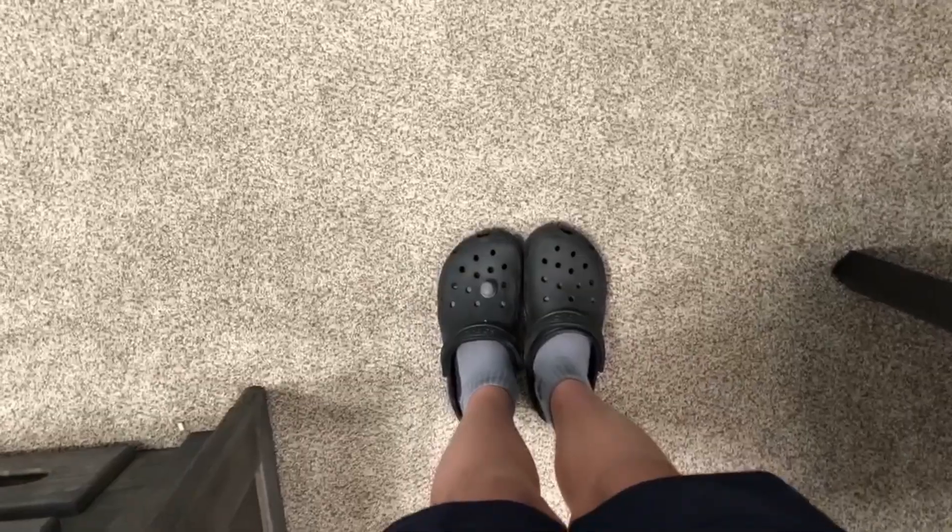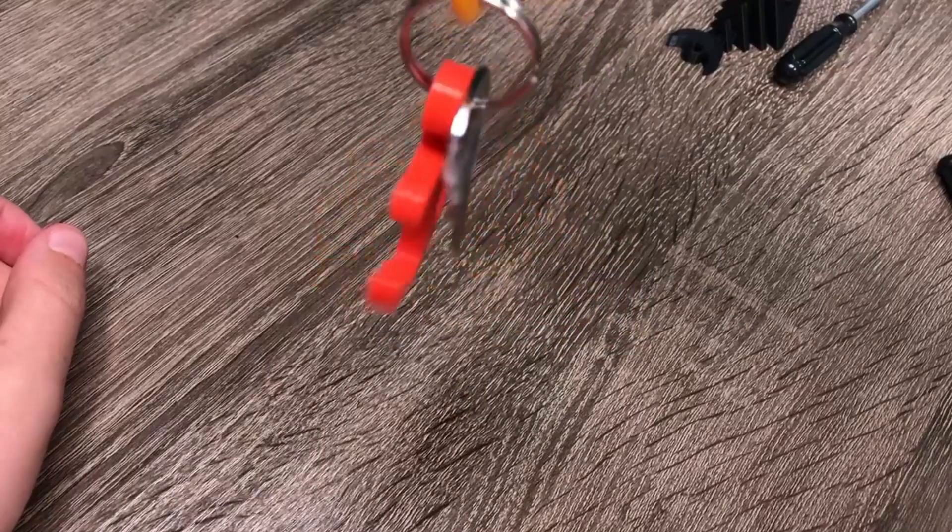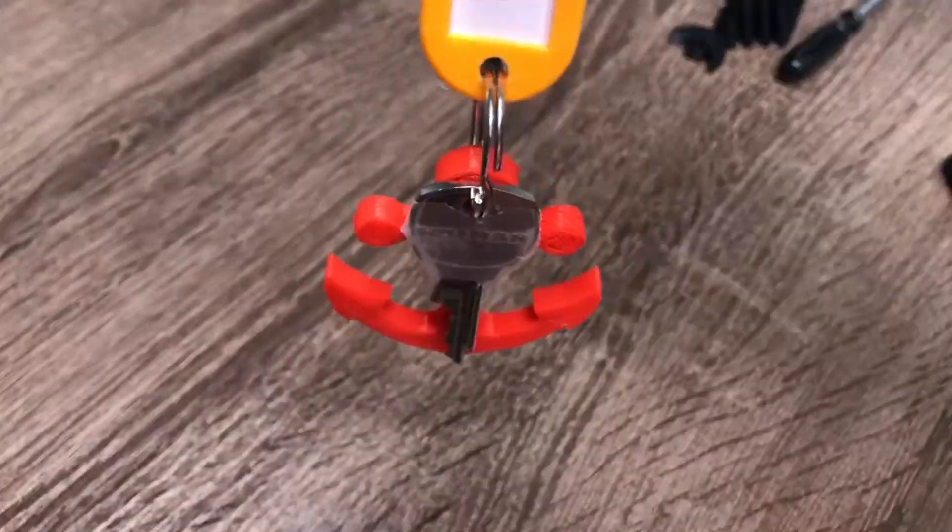Coming in at number 6, we've got crock pins. Crock pins are a great way to customize your crocs, and you can 3D print anything for your crocs. Number 5, keychain charms. Keychain charms customize your keychains, and you can print them in various shapes and designs.